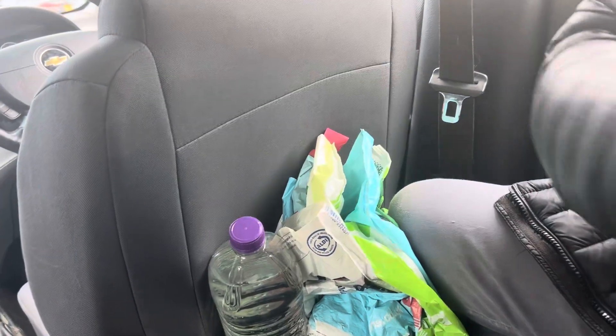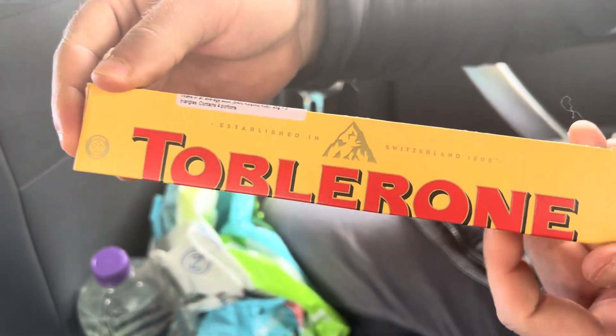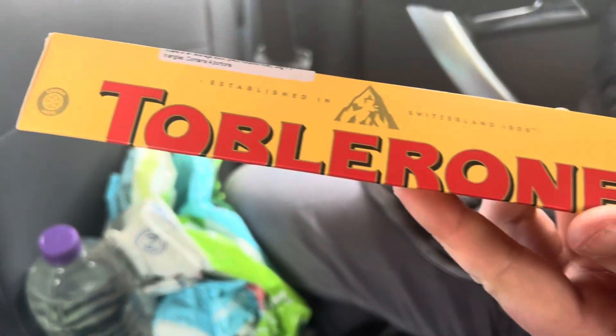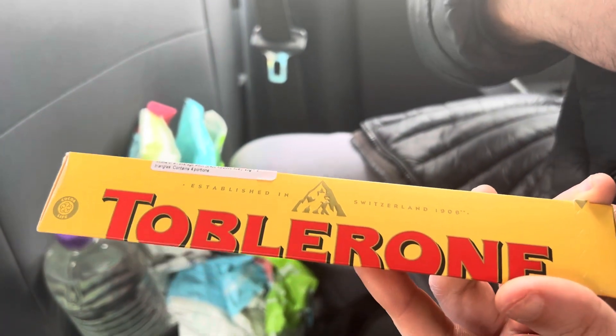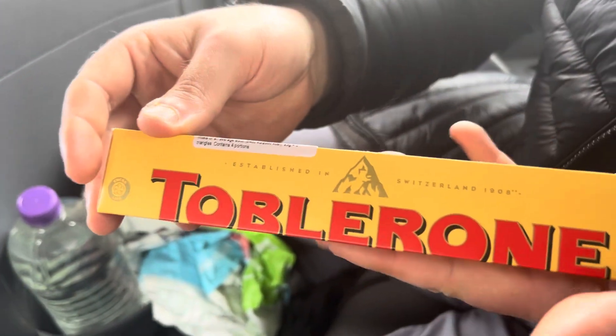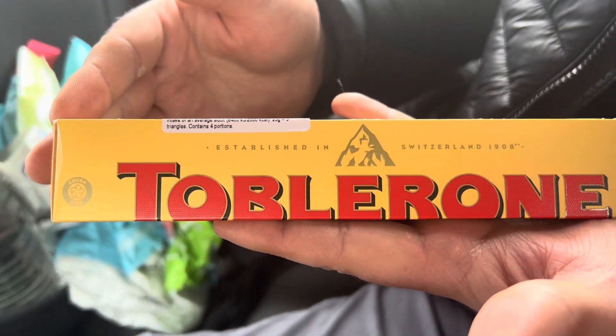It's on now! Toblerone. I'm very familiar with this brand. I've never sampled this before. My name is Poulton Real, subscribe to my channel. And for full transparency, I have sampled Toblerone before, and I do love Toblerone. It's brilliant.